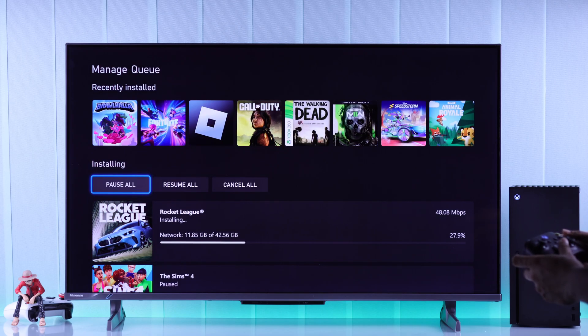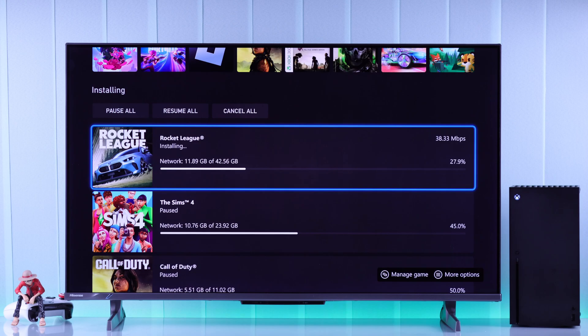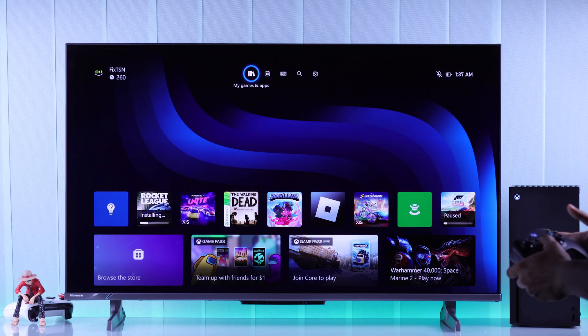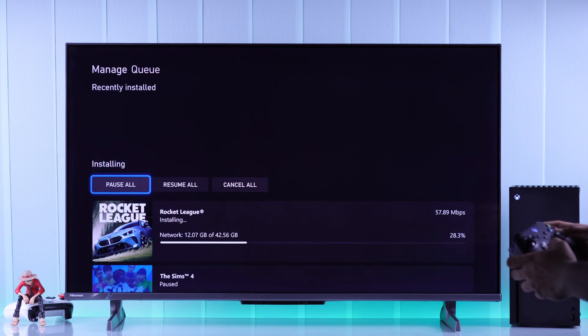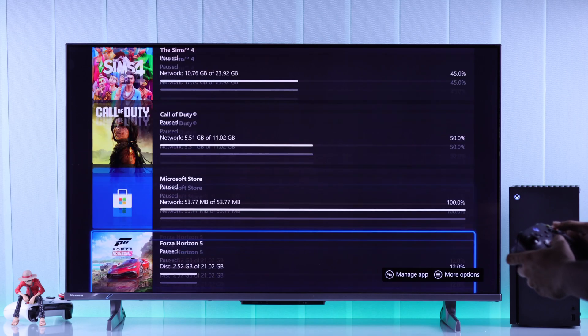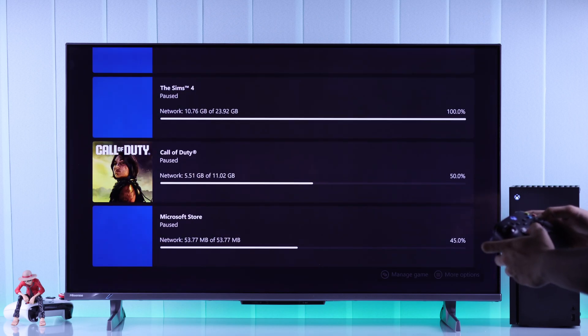If the game you're trying to install appears paused and the download progress doesn't go up, this can happen if multiple installs are in progress at the same time. To fix that, go to My Games and Apps, go to Manage, and open Queue. Select your desired game, and if it appears paused, open the menu and select Resume Installation.